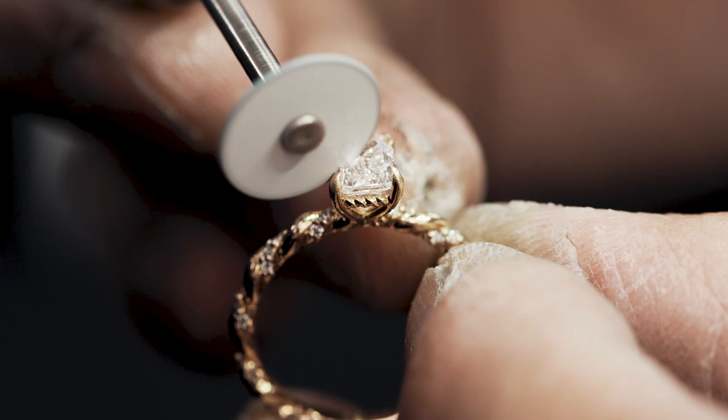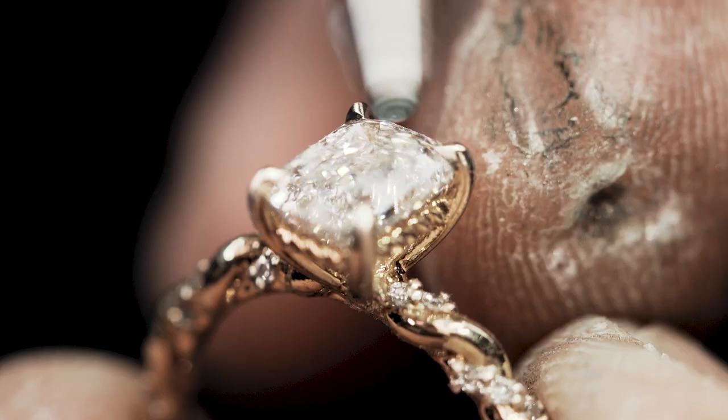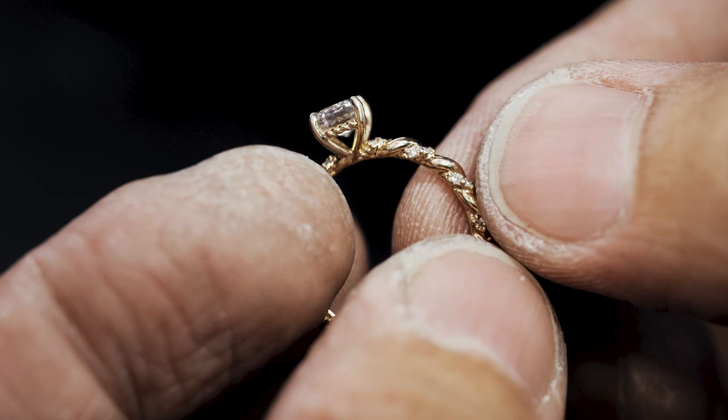Another quality check is also conducted after Jack's Emerald 2.0 has been mounted, before we send it in for polishing and rhodium plating.